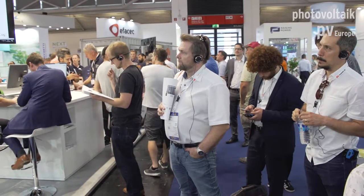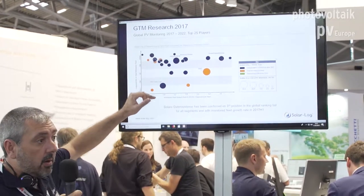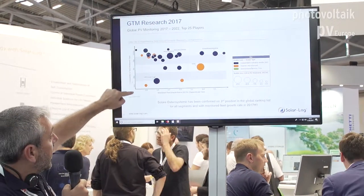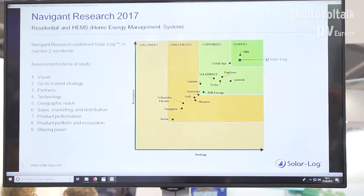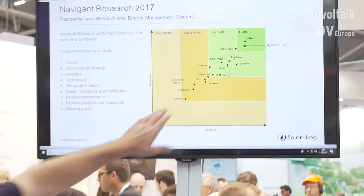A short overview of our company and its position in the market. The size of the bubble shown represents the number of gigawatts the company is following. We are one of the biggest and are mainly active in the residential, commercial, and industrial sector. Solarlog, together with another brand, is definitively one of the leaders of the market when it comes to monitoring and energy management systems.